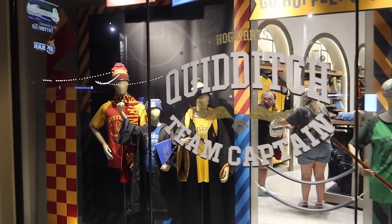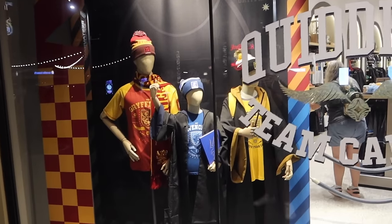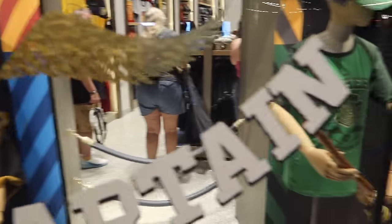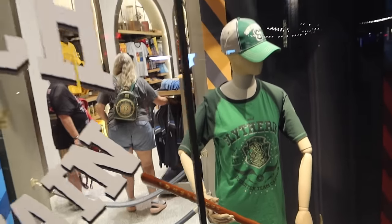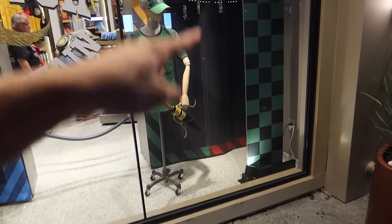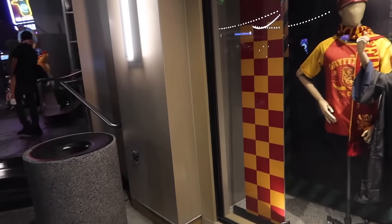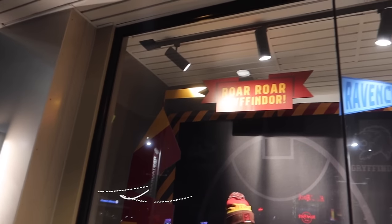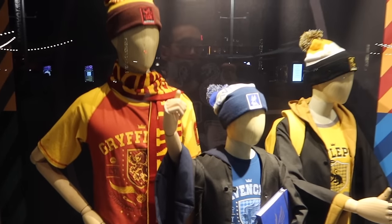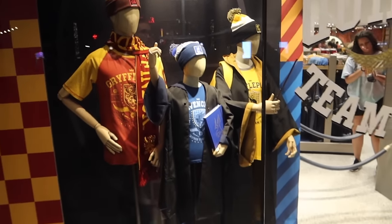I'm also loving this new store display. You guys know I love Quidditch — I'm a Slytherin seeker. Look at this awesome new display with the Quidditch pitch stands on either end. We have all of the houses represented, and then of course a bunch of house merchandise being featured in the store window.